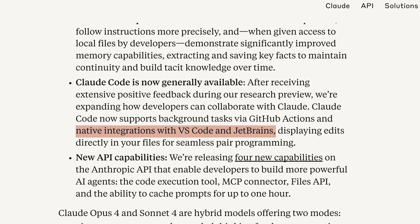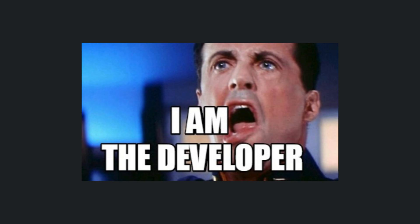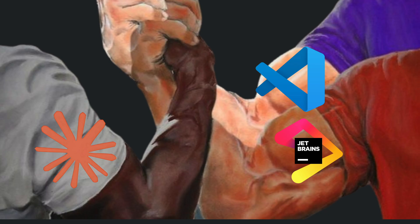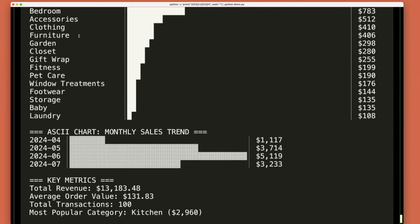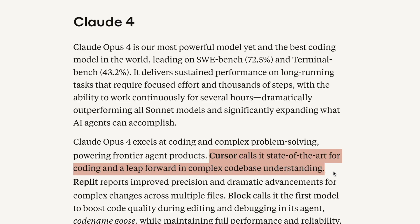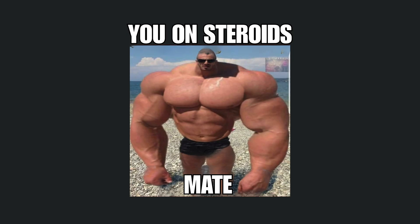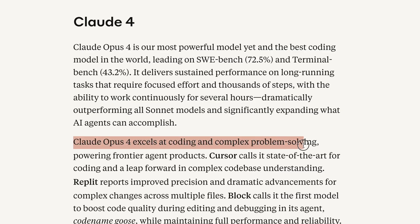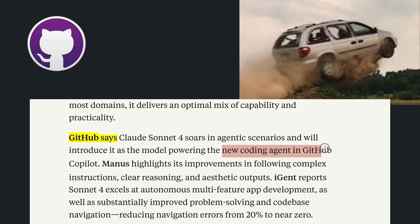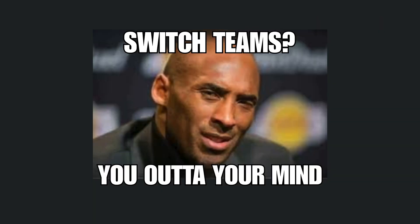Three things are happening right now that will impact your work immediately. First, if you're a developer, Claude Code now integrates directly into VS Code and JetBrains — Claude 4 will live inside your IDE and can make edits directly to your files. Second, major companies have validated that Claude Opus 4 can work independently for seven hours straight on complex refactoring tasks. Third, GitHub just announced they're ditching their current AI to power GitHub Copilot with Claude Sonnet 4. When the biggest names in tech are switching, you know something massive is happening.